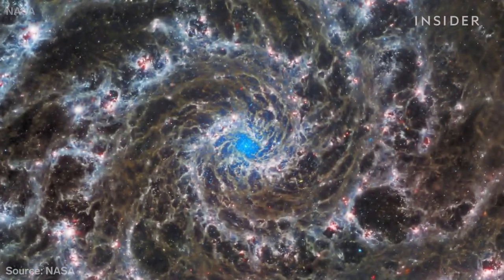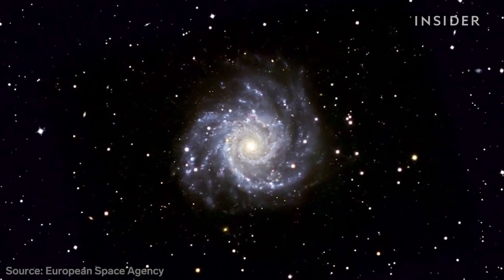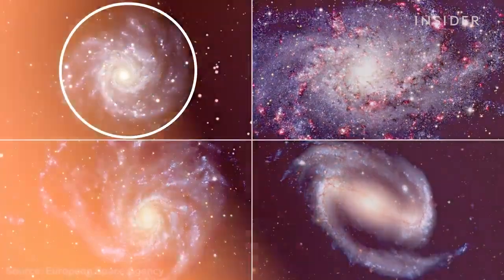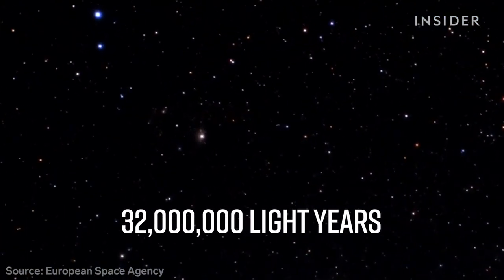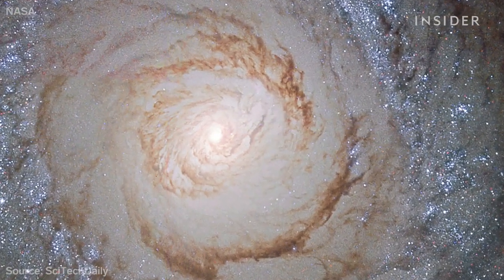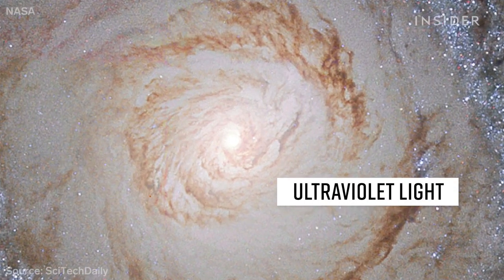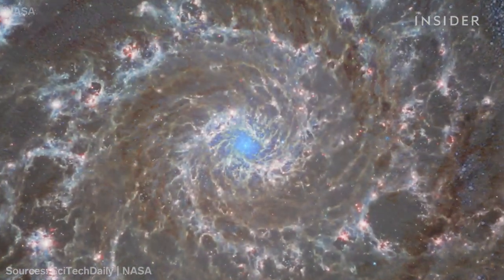This image shows the heart of M74, also known as the Phantom Galaxy. Its spirals are so well-defined that scientists often study it to understand why some galaxies are shaped this way. This one sits in the constellation Pisces, almost face-to-face with Earth, but 32 million light years away. NASA's Hubble Telescope took this photo — here it's hard to see anything but clouds of gas at the galaxy's core, because Hubble picks up on ultraviolet light, which these gases emit. But Webb doesn't, so it can see what's happening underneath the gases.